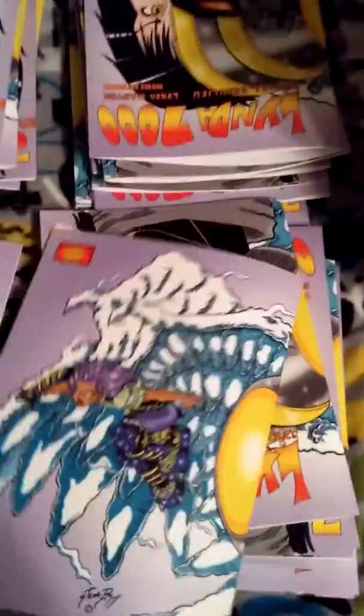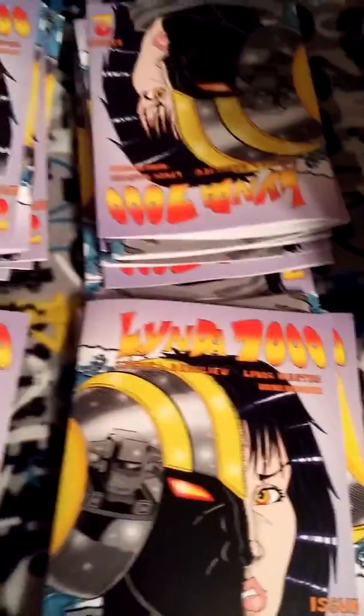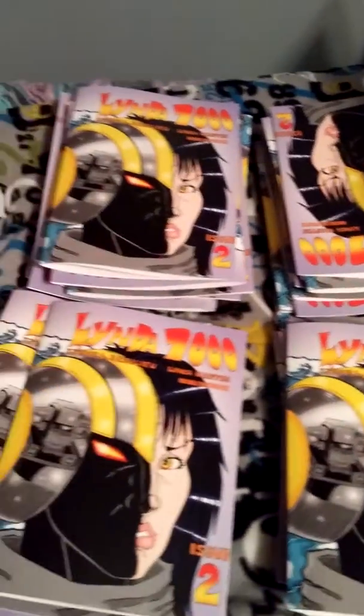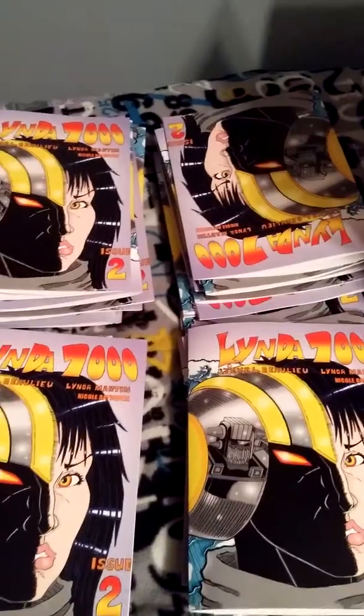That's the update — I'm gonna have more updates soon. Just want to let everybody know the books are printed, very nice quality, you're not going to be disappointed. Till next update.